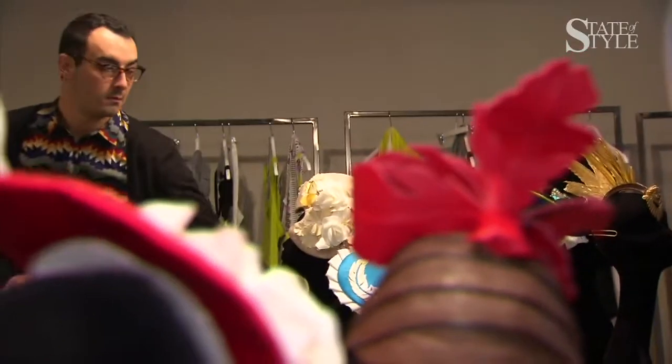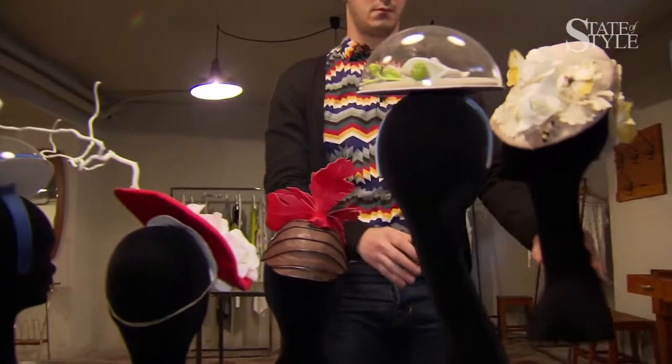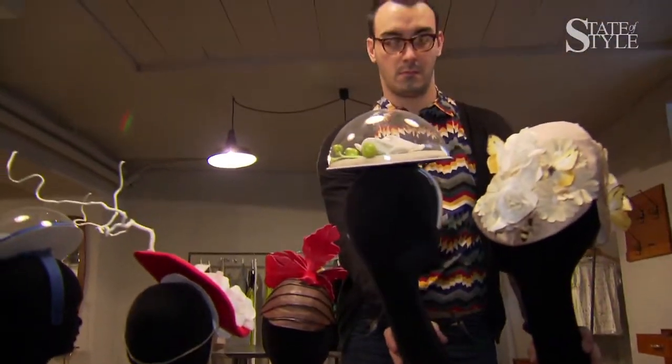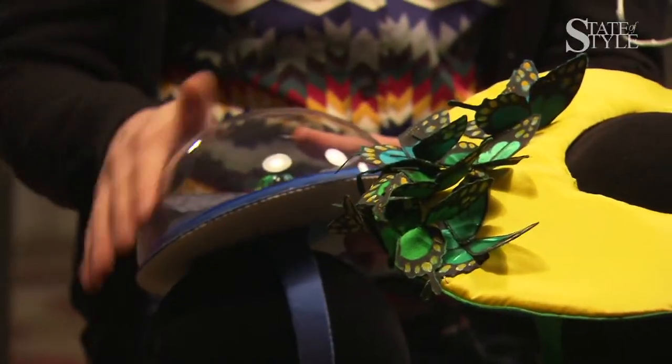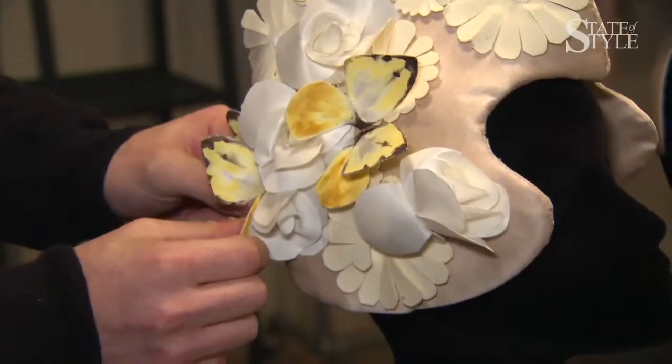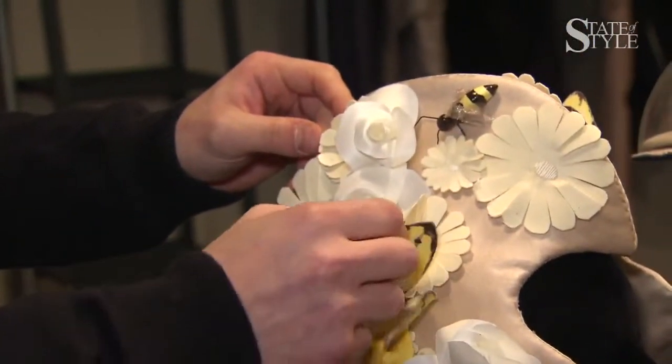My kind of hats are better worn for a cocktail, a party, or a special evening event. This is my first collection. I took the inspiration from The Secret Garden, the book. I would like to create my Secret Garden — what I have in my head, in my mind.